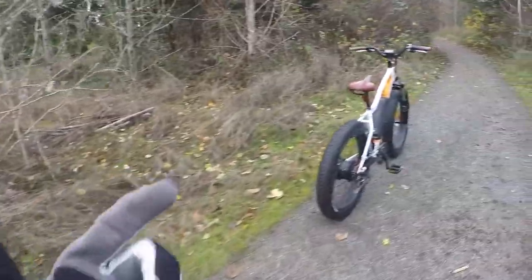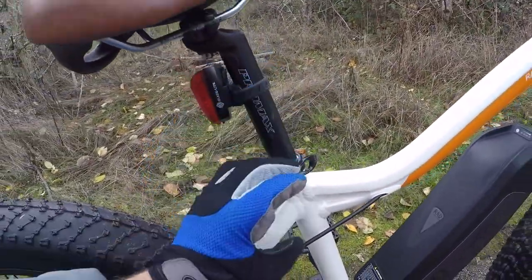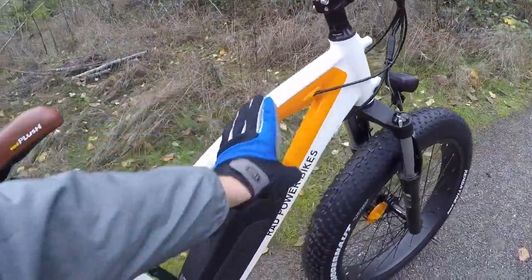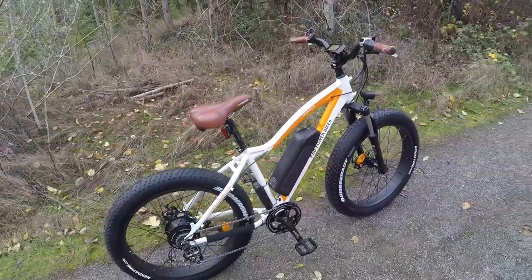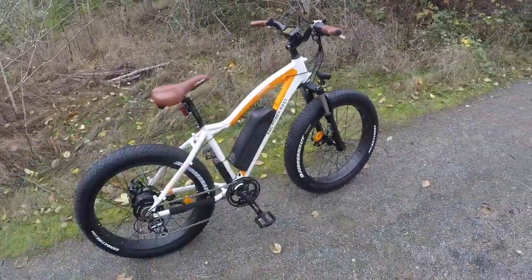The same applies to the suspension seat post — it adds a few inches and limits how low you can go. The bike only comes in one size right now, but the top tube is really sloped, giving a lower standover height and making it more approachable. This is the heaviest bike in the Rad Power Bikes lineup at about 66.5 pounds — expected given the suspension fork, bigger tires, and accessories.